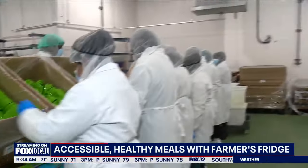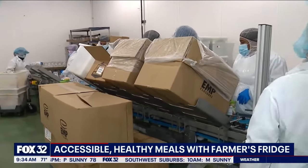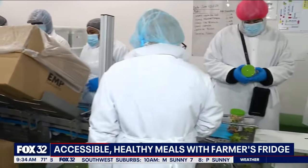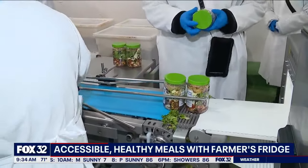Most people recognize it from the airport — you see the vending machines there full of salads, sandwiches, and wraps. But we're also in hospitals, universities, even Amazon fulfillment centers and police stations all over the country.